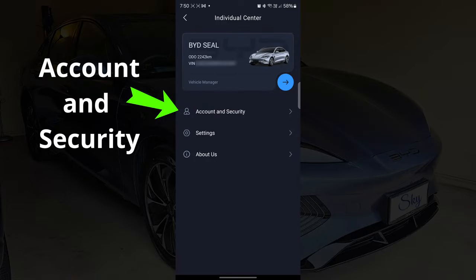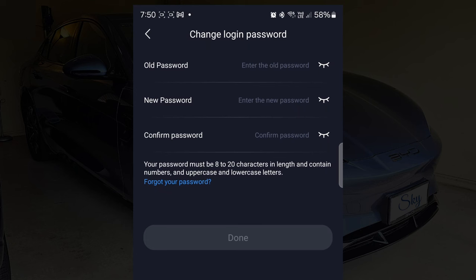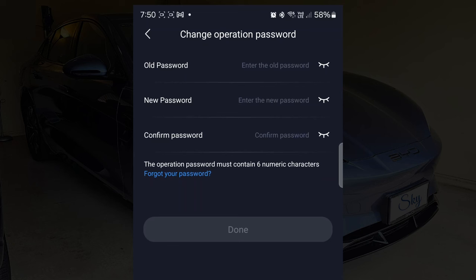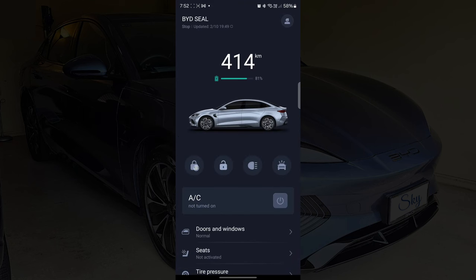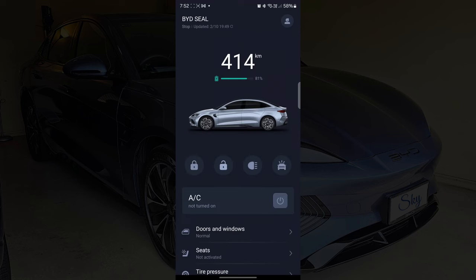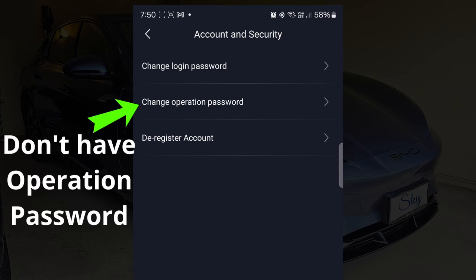In terms of security, there are two layers of protection. There is a login password to log in to the Android application using the email registered with BYD. And there is also a second operation password, which is required when we want to operate our BYD Seal car, like remotely turn on the air con or lock and unlock the car. Without this operation password, we cannot unlock our BYD Seal even if we have access to the app. This is good because if a hacker resets the login password to access the app, they still cannot unlock our car to steal it.